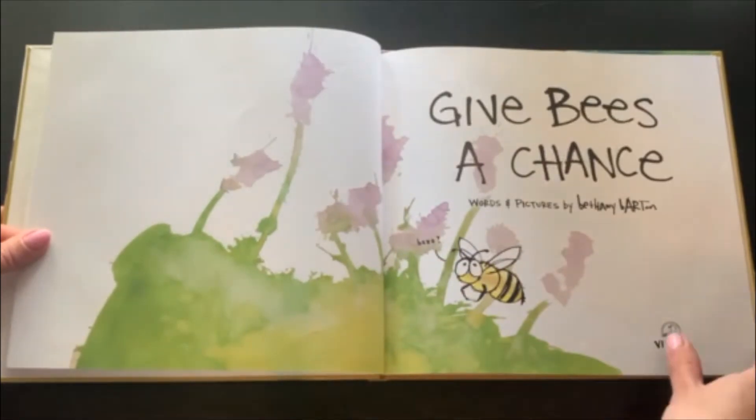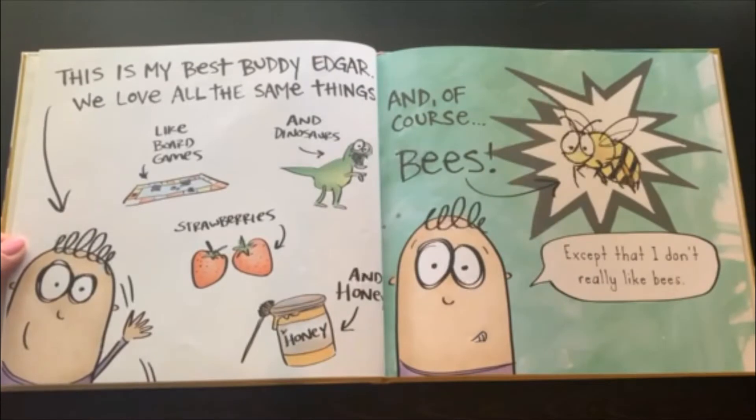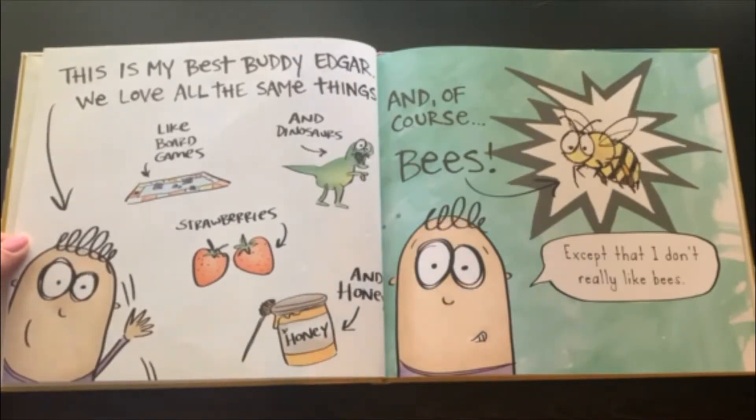Words and Pictures by Bethany Burden. This is my best buddy, Edgar. We love all the same things, like board games and dinosaurs, strawberries and honey. And of course, bees. Except that I don't really like bees.